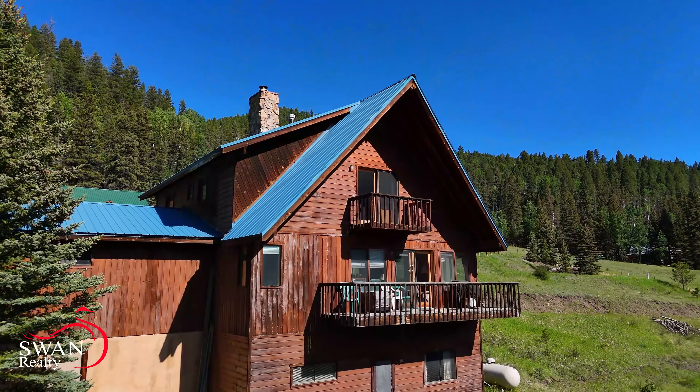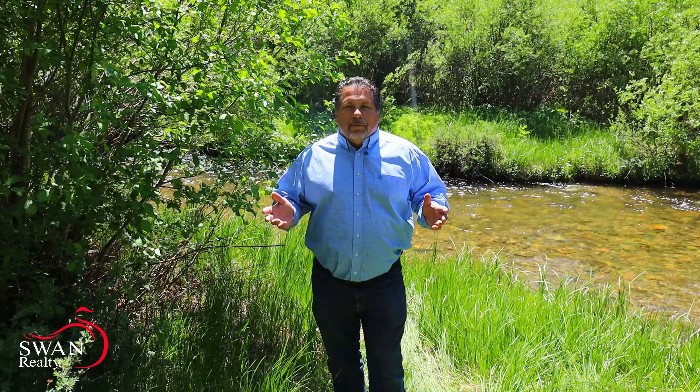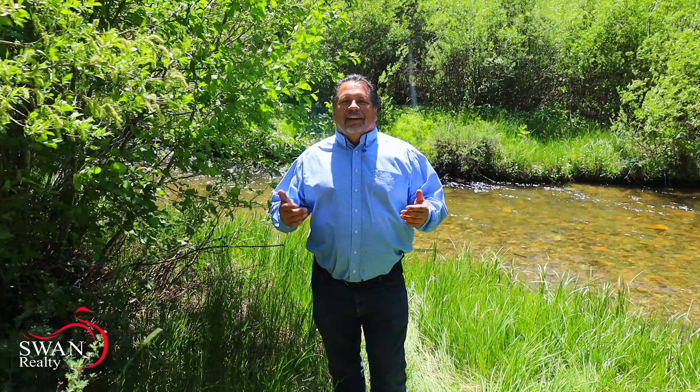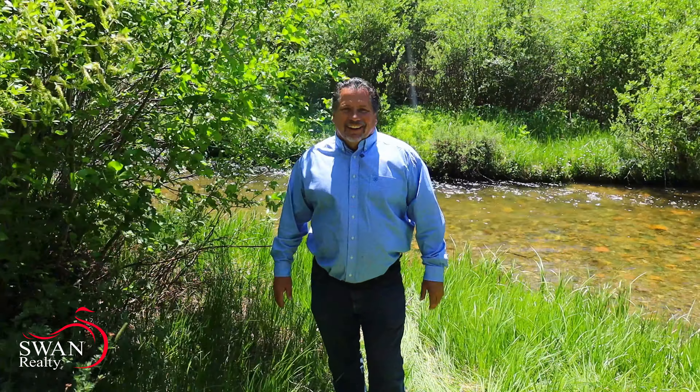This property is gorgeous. It's like a park down here on the river. You can walk right into your backyard and go fishing. The house is big, it's beautiful. It has room for all of your family and all of your friends. There is no shortage of room and no shortage of the great times and the great memories you can build here. I can't wait to show this to you. So let's go take a look.